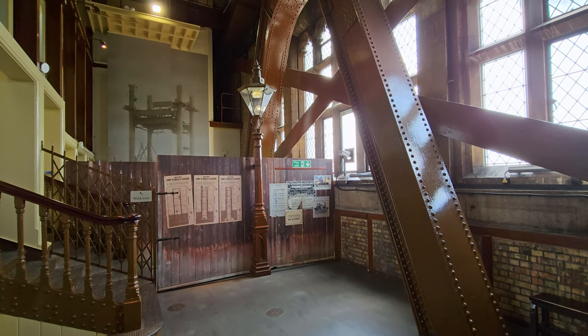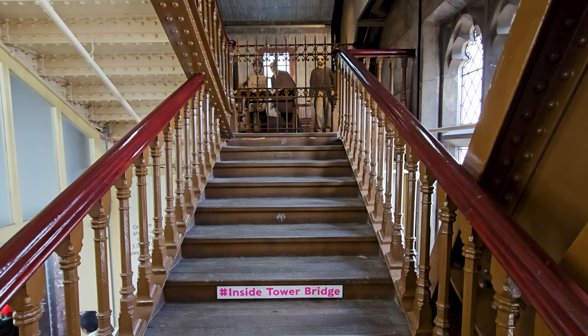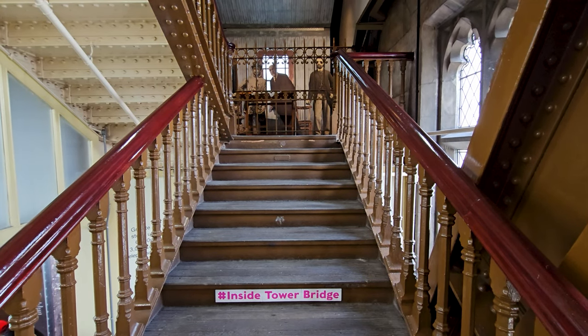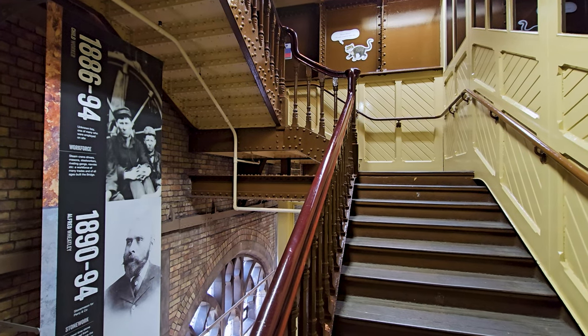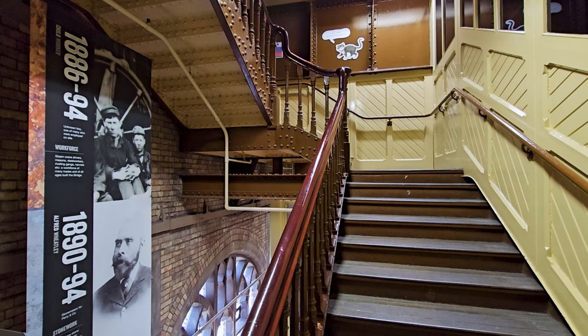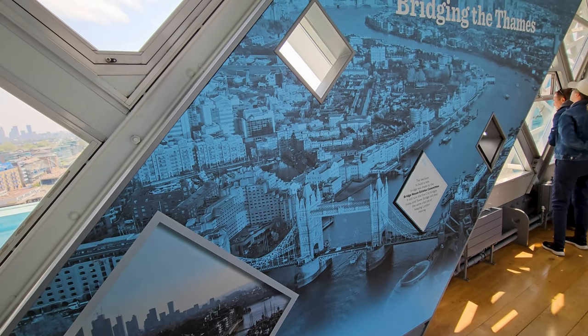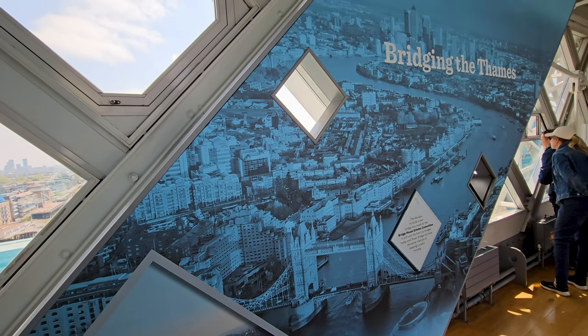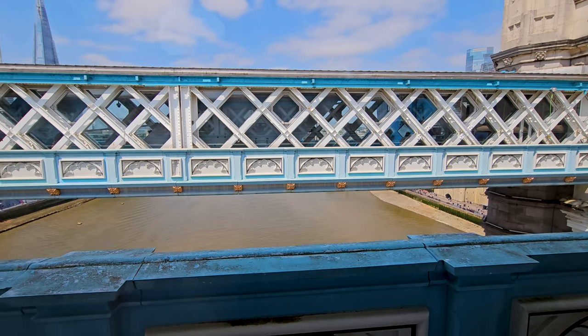You can visit the high-level walkways by taking an elevator or by staircases. From the walkways, you can enjoy panoramic views of London's skyline, and also experience the innovative glass floor section, providing a unique perspective of the river below.